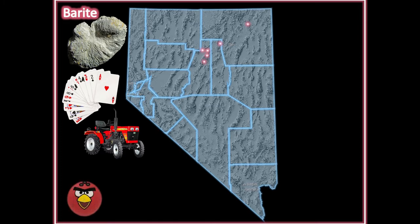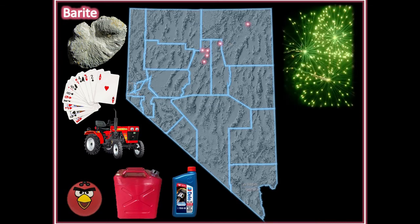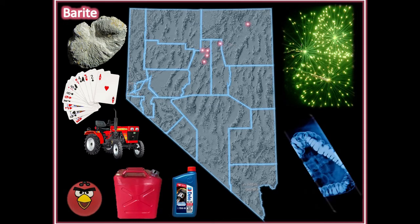Barite gives bowling balls and tractor tires more weight. It is heavily used when drilling for oil because its weight allows drilling fluids to travel down really deep holes. It is added to fireworks to achieve green coloring, and because it absorbs x-rays so well, it is utilized for medical imaging.